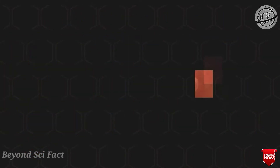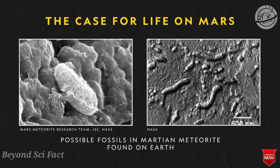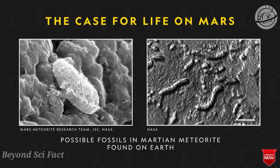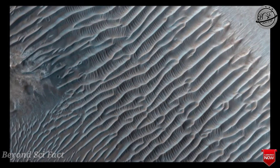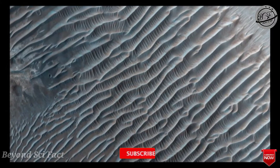Possibly including a large ocean that may have covered one third of the planet. On December 9, 2013, NASA's report based on evidence from the Curiosity rover indicated that Gale Crater contained an ancient freshwater lake that could have been a hospitable environment for microbial life.